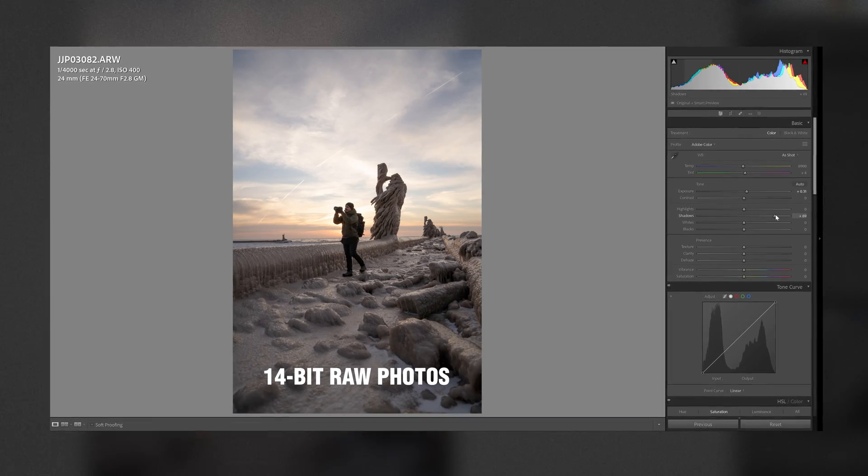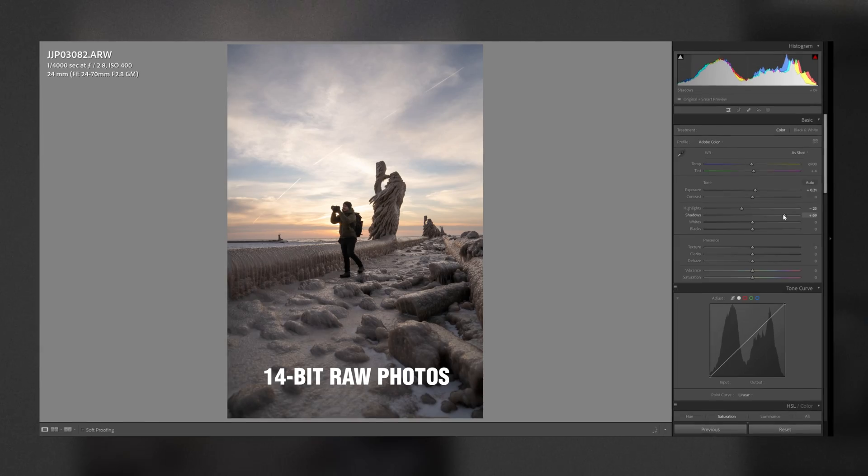The first reason is bit depth — the amount of information contained within a file. In the case of video on the R6 or the R5, that's 10 bits of data; for some cameras it's 8 bit. Raw video contains a bit more information, but most cameras don't shoot raw video — the R5 is kind of the exception. When you compare that to raw photos, raw photos are 12 to 14 bits, or even more. That works out to more information per pixel, more dynamic range, so you can pull up shadows and drag down highlights and have more to play with in post.